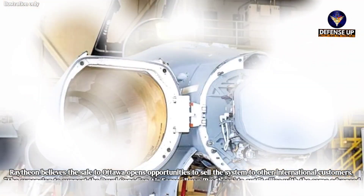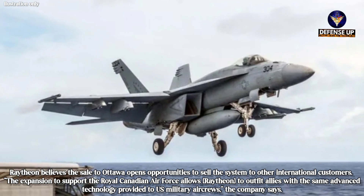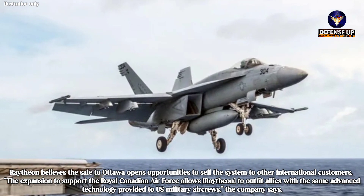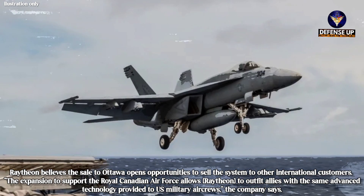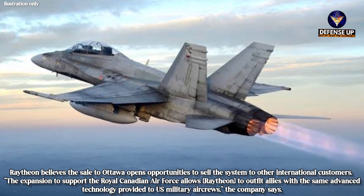Raytheon believes the sale to Ottawa opens opportunities to sell the system to other international customers. The expansion to support the Royal Canadian Air Force allows Raytheon to outfit allies with the same advanced technology provided to U.S. military aircrews, the company says.